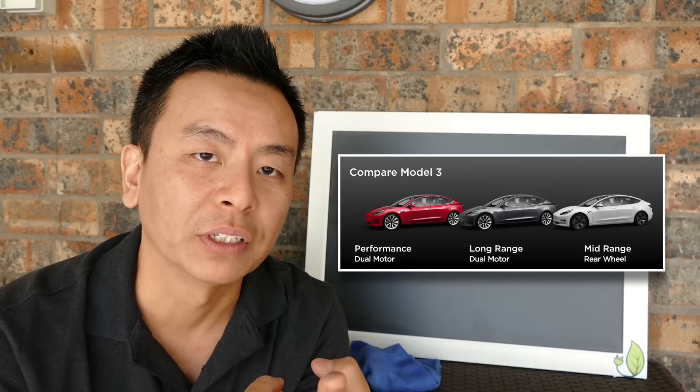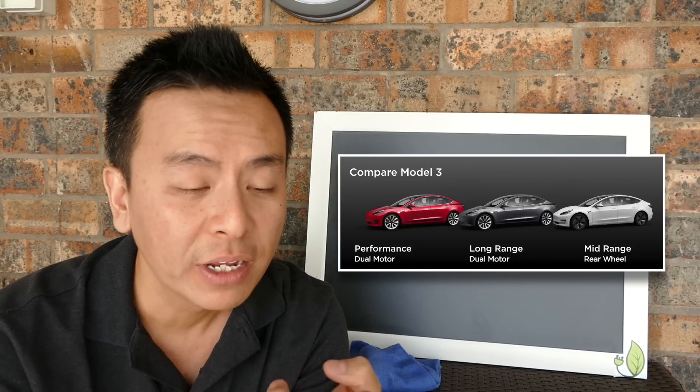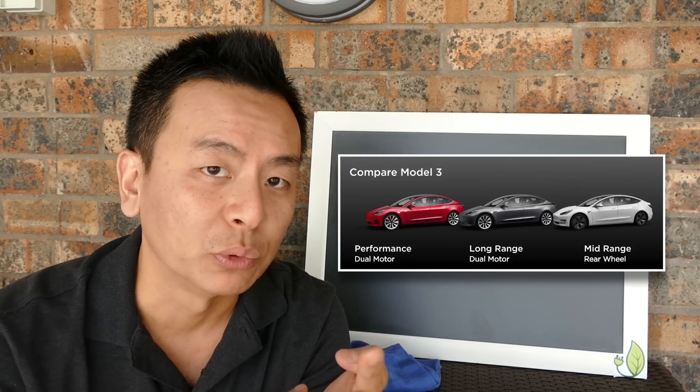First of all, I just wanted to dispel the myth that the $35,000 US model is coming here to Australia. In fact, that model is not even available in the US just yet. In the US, they've got three different models for sale: the performance version, the long-range all-wheel drive, and also the mid-range rear-wheel drive version.